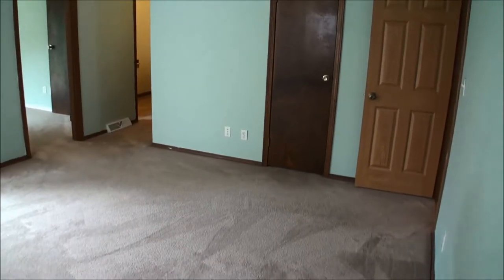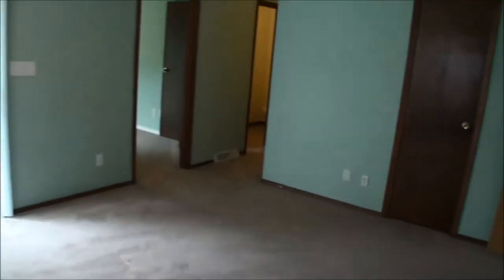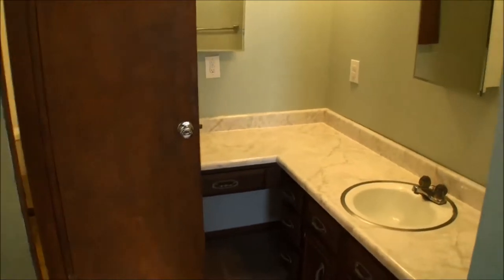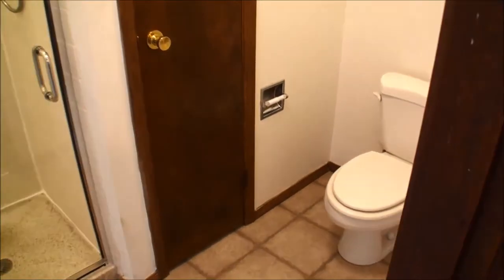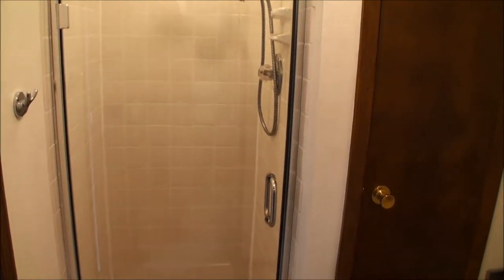We're now in the master bedroom, also with beige plush carpet — this is a really cool room. There's a patio door leading out to a patio on the northwest side of the home and a very large walk-in closet. The vanity room has plenty of storage and adjoins the water closet, which features a ceramic tile shower with a new clear door.